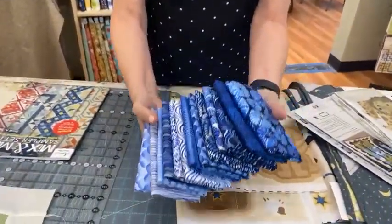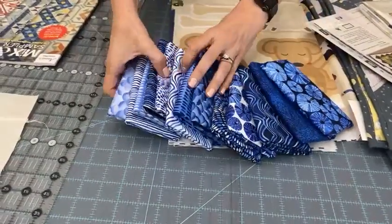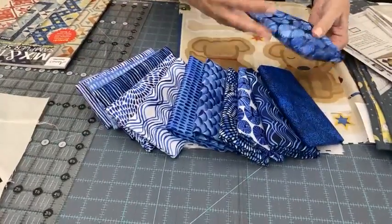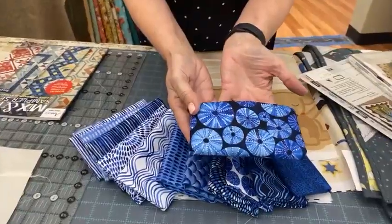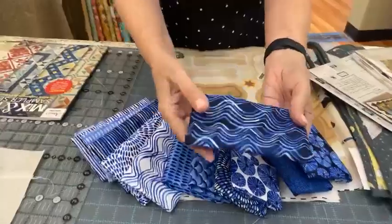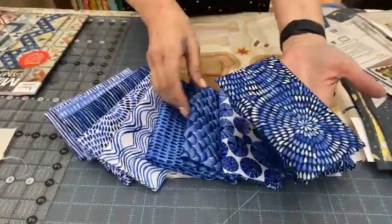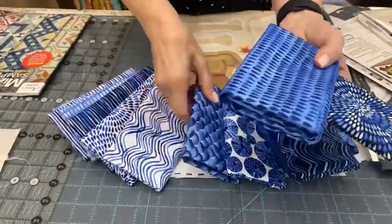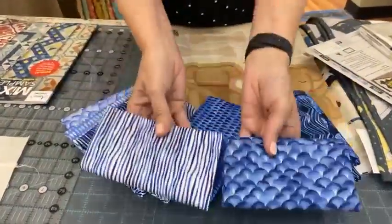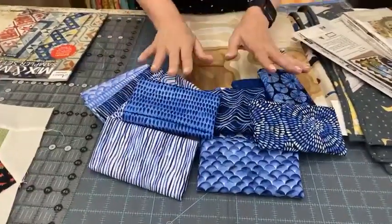This is called By the Sea. This line, as you can see, is all blues and it is sea inspired. I guess these are sea urchins — I was going to say sand dollars, but those are urchins. Some that represent waves and drops of water, and I think these might be waves also. So just a beautiful line of blues.